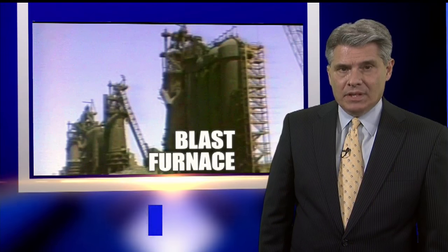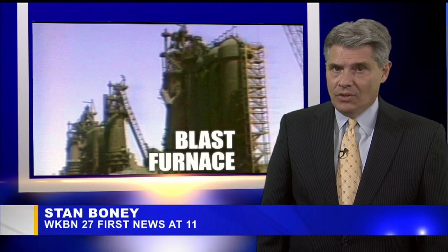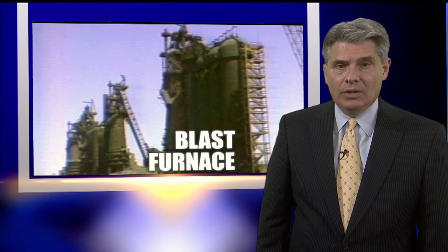According to Tom Leary, that was the last time U.S. Steel ever held a public demolition. All those that followed were done quietly.